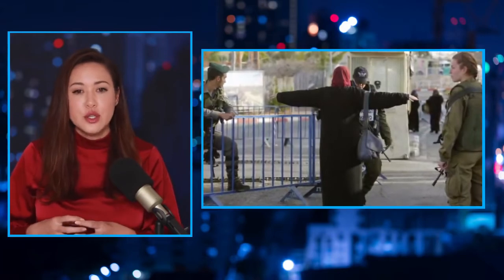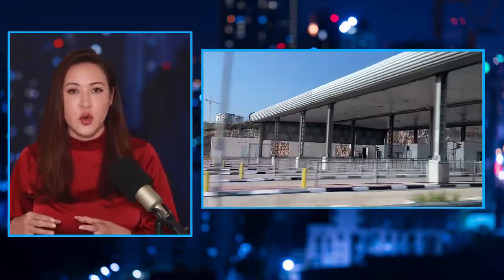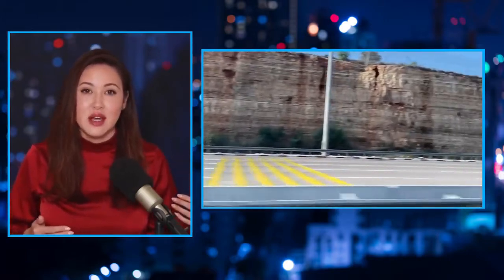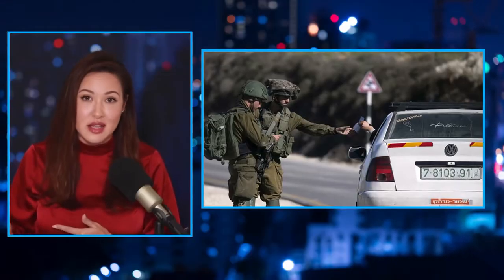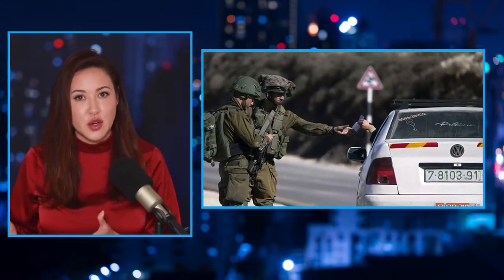These checkpoints don't only exist at the border between Palestine and Israel. One might think border security checkpoints make sense, but that's not what's happening here. These checkpoints are dotted all throughout the West Bank — anywhere Palestinians want to go. If they're traveling from one Palestinian town to another Palestinian town and not going anywhere near the Israeli border, there is still a checkpoint they must go through. It's very disruptive to their lives.